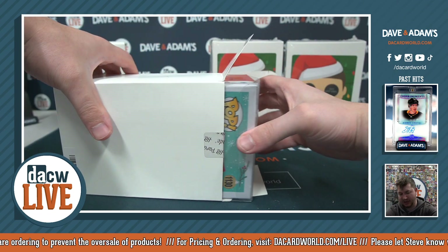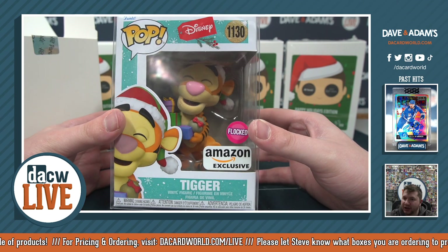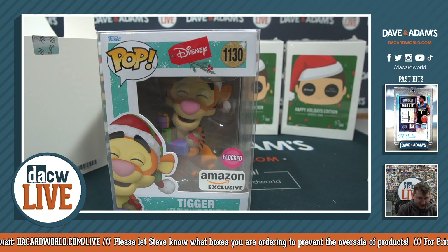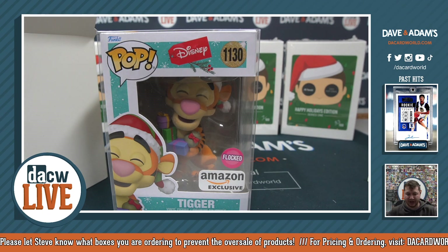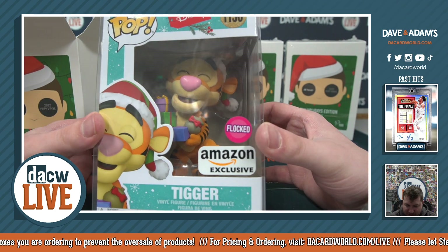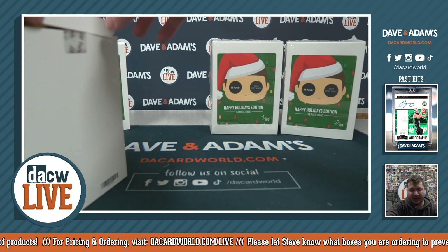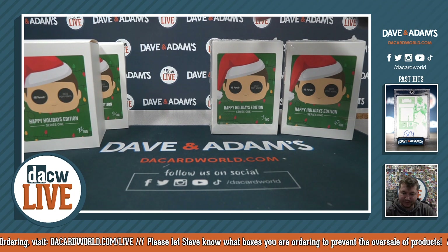That is going to be Tigger — an Amazon exclusive holding all the presents. Number 1130, so that's gonna go to zero — that is Eric Z. A nice Tigger from box 78. Always a fun character, fan favorite. Look at him just holding all the gifts, just so happy, just a friendly little guy. Box 78, number zero going to Eric Z.